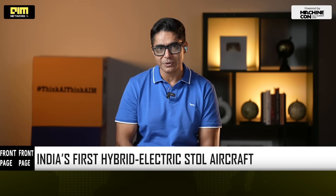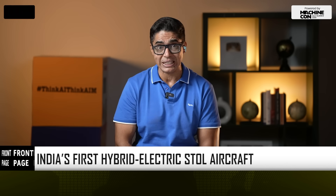LAT Aerospace just pulled the covers off one of the most ambitious aviation projects India has ever seen — a hybrid electric eight-seater STOL aircraft designed to take off from ultra-short runways that crisscross India's forgotten geographies. This aircraft is clearly built for air stops and compact landing spaces no bigger than a parking lot.